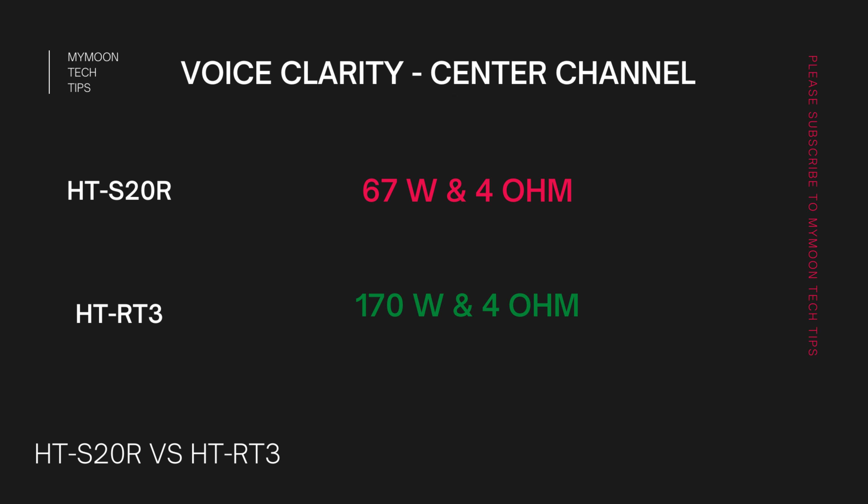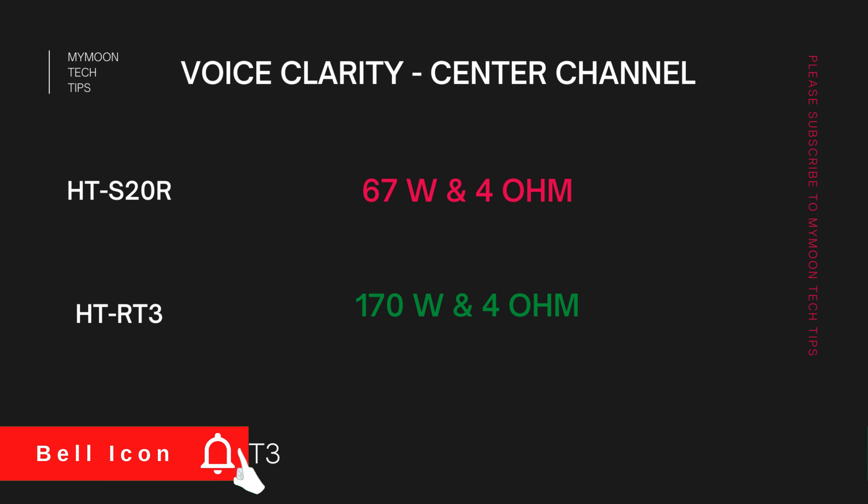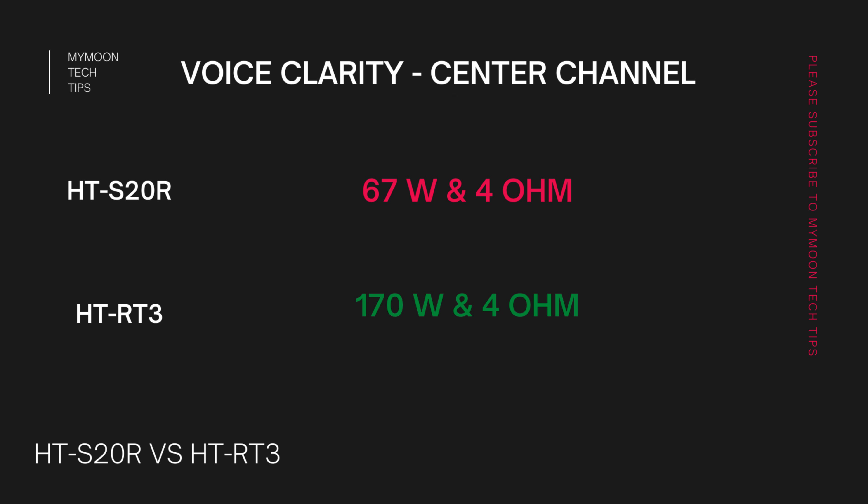When it comes to voice clarity, the center channel plays the major role. The HT-S20R has a 67-watt, 4-ohm center channel speaker, whereas the HT-RT3 has a 170-watt, 4-ohm center channel speaker. Even though the resistance is the same at 4 ohms, the HT-RT3 has much higher wattage, so it will definitely give better sound clarity even at low volumes — you can enjoy crisp and clear dialogue.